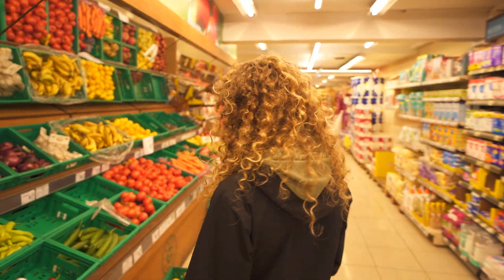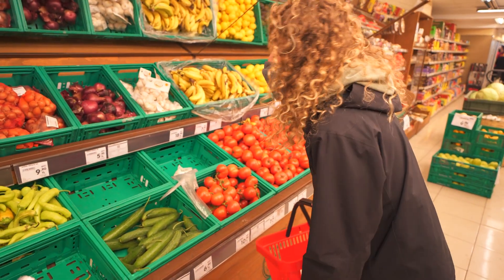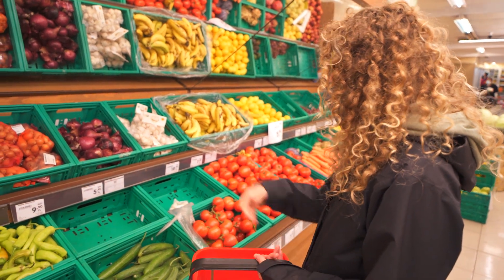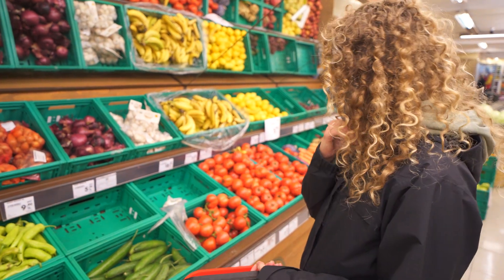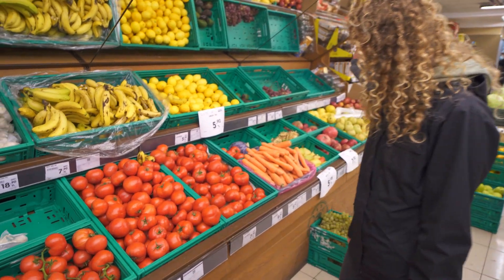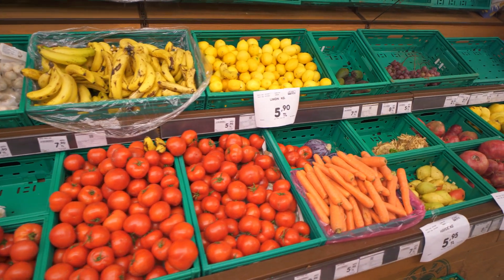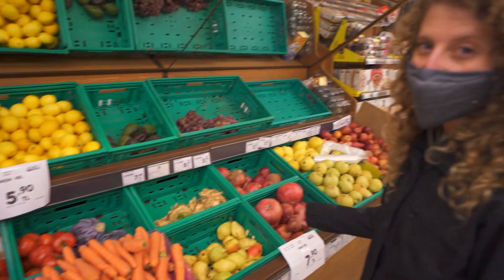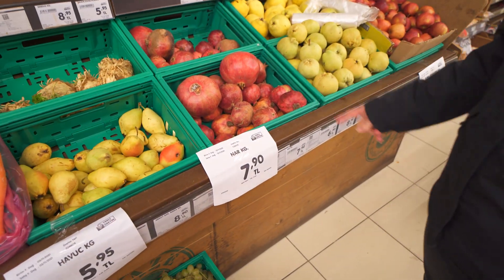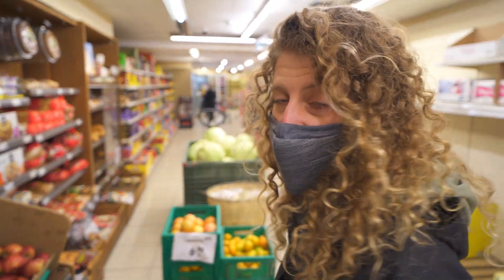So we've got some fruits and veggies here. Let's see what the prices are like. Everything is labeled per kilogram — the onions are less than a dollar per kilogram, which is really good. Tomatoes are just over a dollar per kilogram, same with the bananas. Pomegranates — love pomegranates — just over a dollar per kilogram, which is pretty good. Price-wise, fruits and veggies are pretty cheap, not too bad.